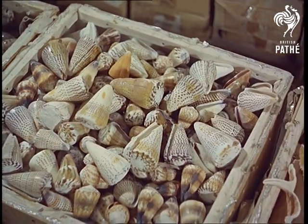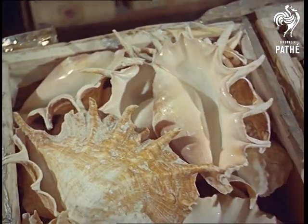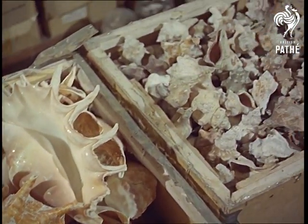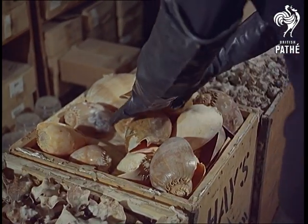Scores of seashells, scooped from a thousand tropical shores. These are melon shells, but they might be Triton's trumpet, ass's ear, bishop's mitre, or pelican's foot. Names as bizarre and exotic as their sea-swept shapes.